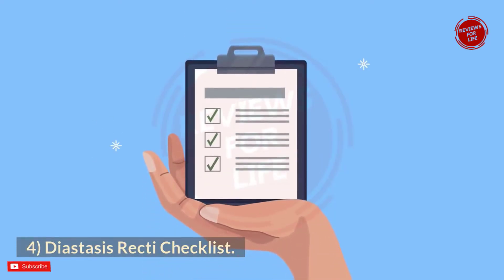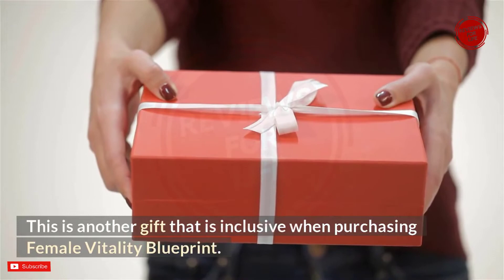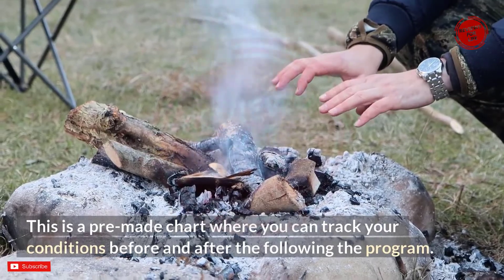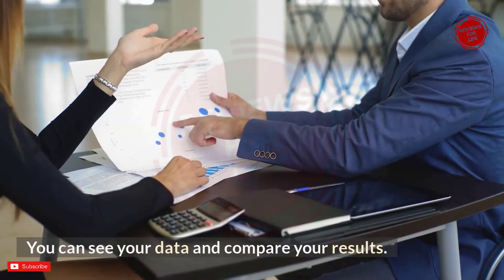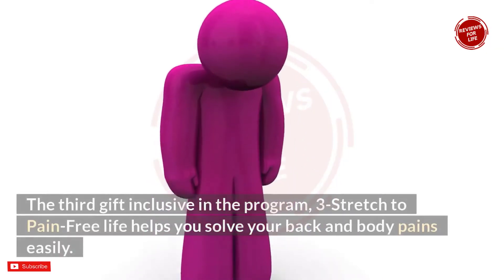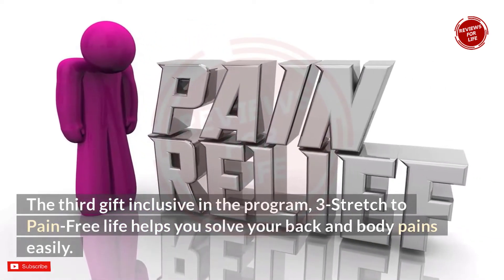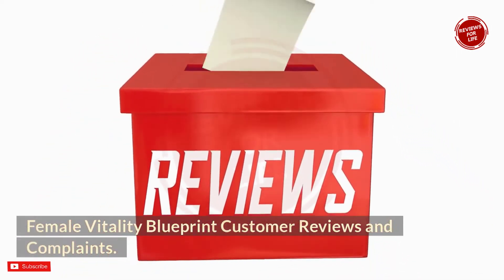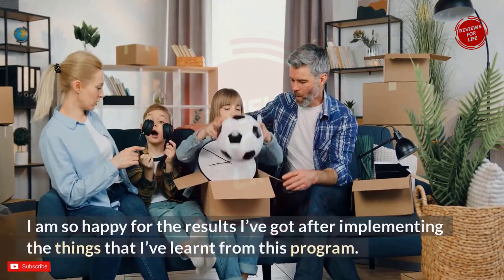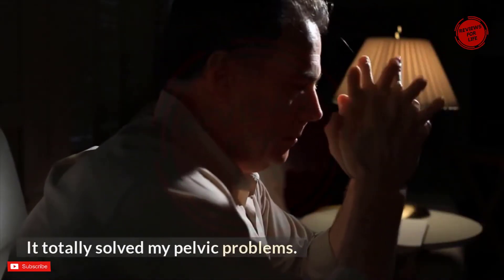The fourth bonus is the Diastasis Recti Checklist — a pre-made chart where you can track your condition before and after following the program to compare your results. The fifth bonus, 'Three Stretches to a Pain-Free Life,' helps you solve back and body pains easily. Regarding customer reviews, I personally have no complaints — I am happy with the results after implementing what I learned from the program, and it completely solved my pelvic problems.